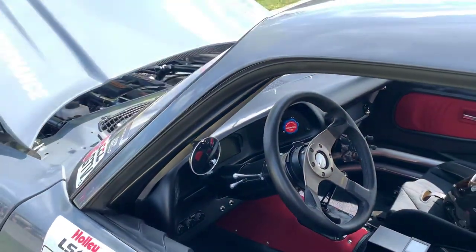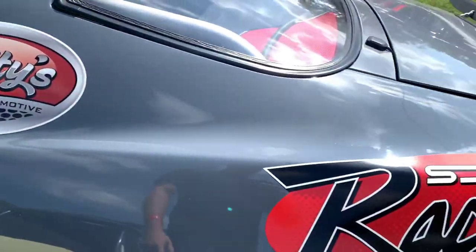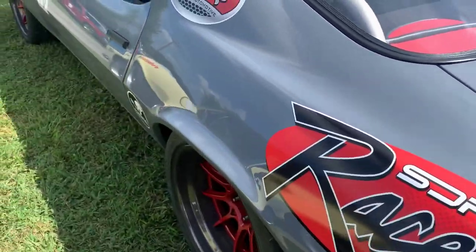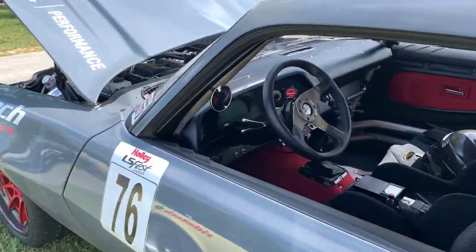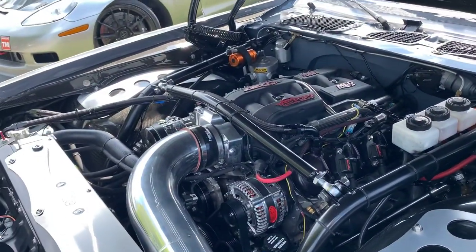That dash is cool — I've never seen that dash. I like the mirror, look at the mirror, it's pretty cool. Beautiful car, wow.